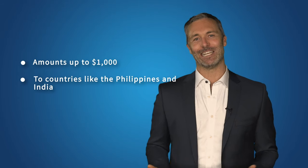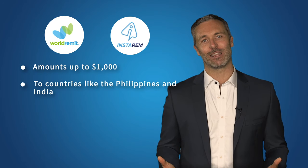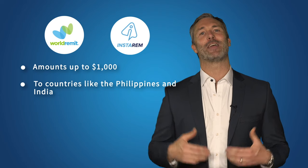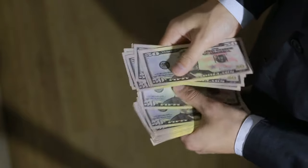When it comes to making smaller transfers to family and friends, you could consider using a money remitter. They're especially good for amounts up to $1,000 and to countries like the Philippines or India. World Remit and InstaRem fall into this category, and companies like this often offer cash pickup, which means you can send the money and they can pick it up within minutes. They often have maximum transfer sizes, so we'd suggest using them for small money transfers overseas — but they could be your only choice if you want the recipient to pick up physical cash.